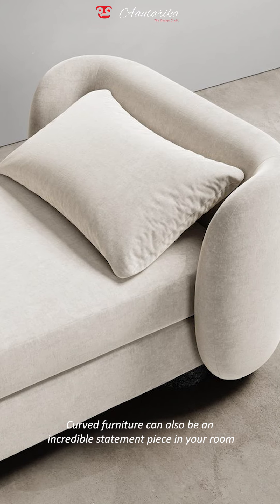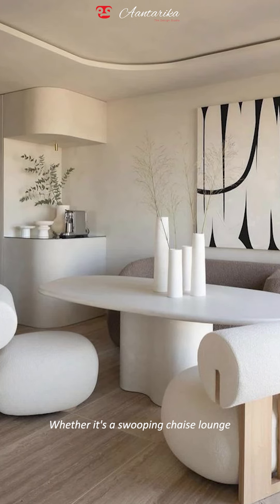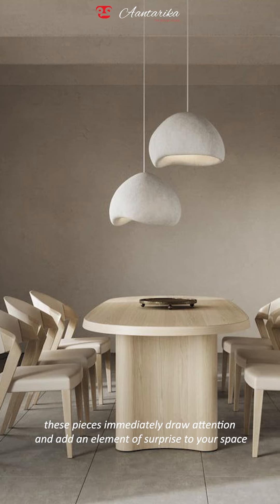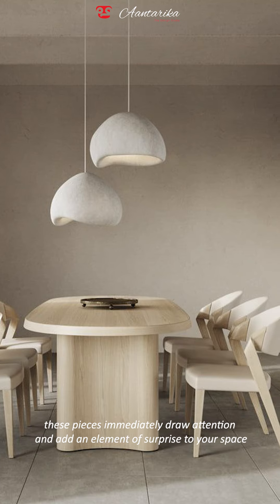Number three: curved furniture can also be an incredible statement piece in your room. Whether it's a swooping chaise lounge, a rounded armchair, or a sculptural dining table, these pieces immediately draw attention and add an element of surprise to your space.